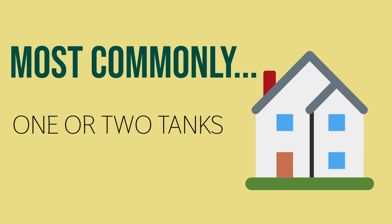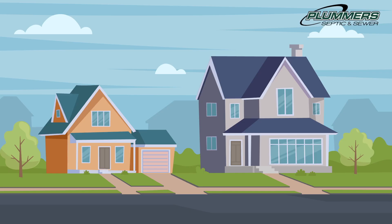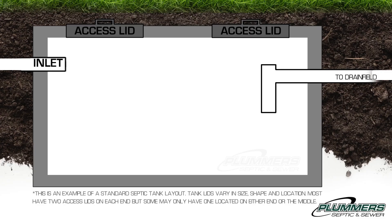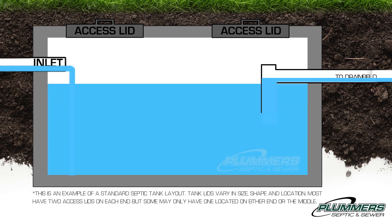Most commonly, homes have one or two tanks that are buried 12 to 24 inches below the grass. A new tank, or a tank that has just been pumped, will fill up with mostly water within the first two to four weeks depending on use. This means the tank is always technically full.